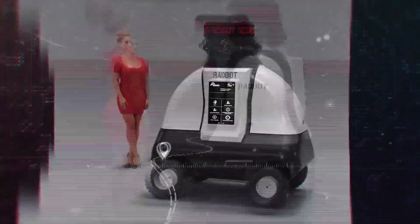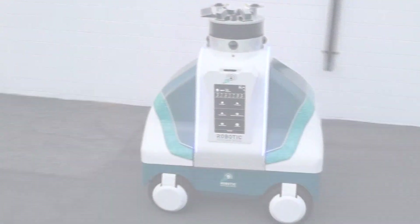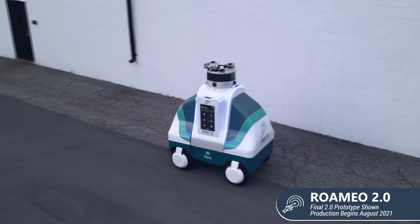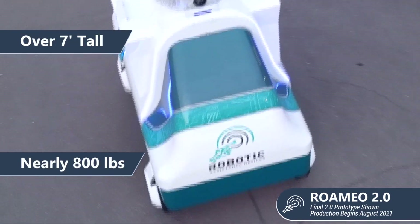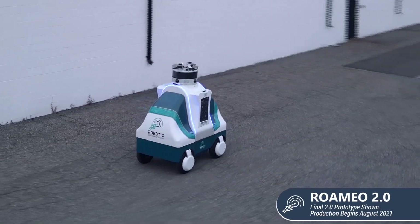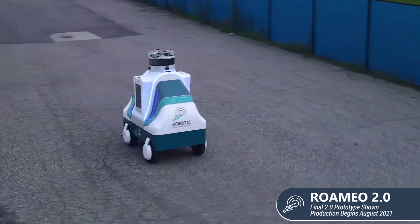From the imagination and engineering wonders at RAD comes Romeo, the most impressive commercial security robot ever seen. Romeo can easily handle speed bumps, curves, puddles, snow, all weather, rough terrain, gravel, and uneven pavement.